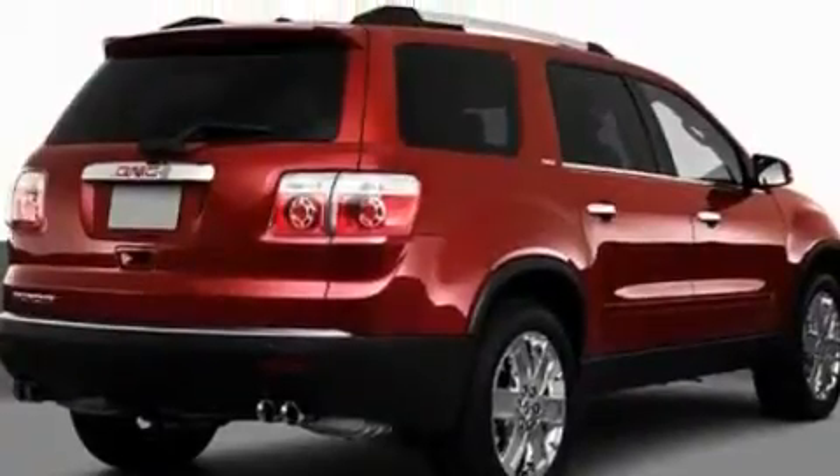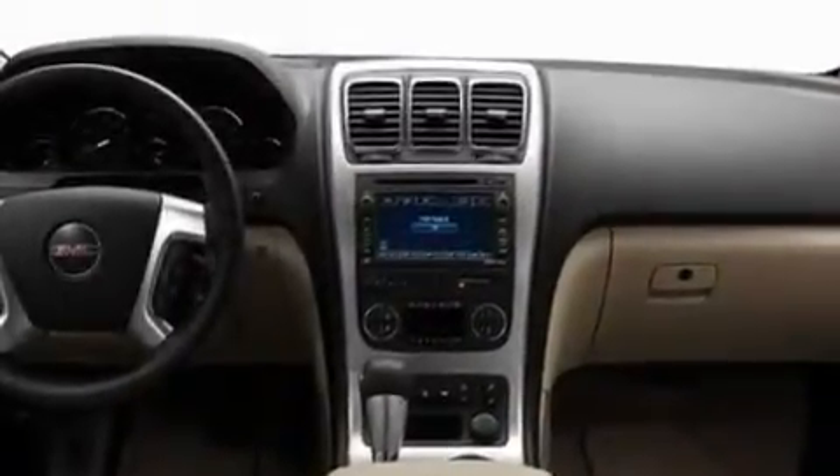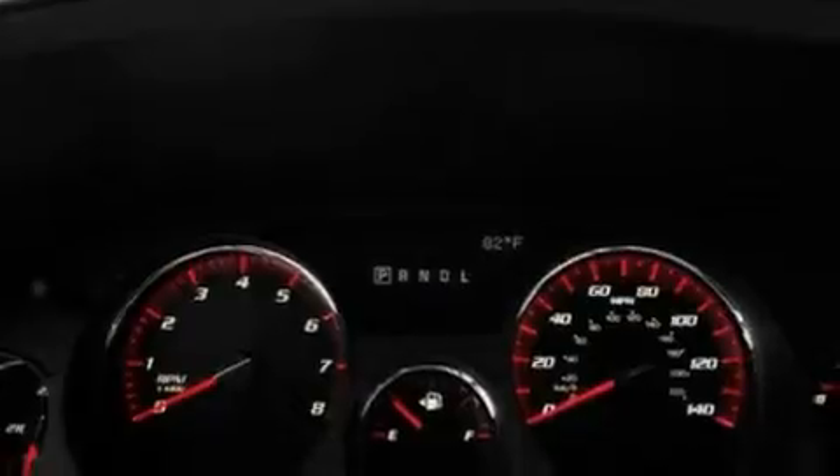Its top features include a sunroof, dual-power seats, a power rear liftgate, a DVD video player, a leather-wrapped steering wheel, fog lamps, privacy glass, a low-tire pressure indicator, air conditioning with automatic climate control, and an anti-theft protection system.